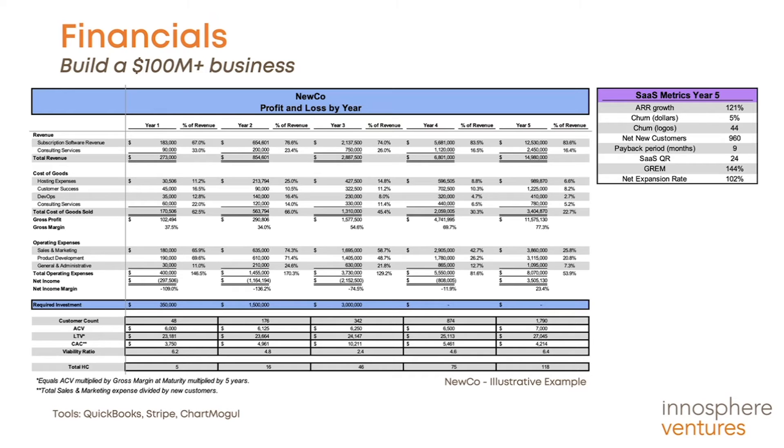We start year one when NuCo is ready to earn revenue. There has been a lot of work prior to this point, isolating a target market niche and establishing product market fit. This example shows how a successful SaaS company can expect to ramp revenue over a five-year period. The revenue consists of subscription software revenue and consulting services, with a $6,000 annual average contract value ramping up to $7,000, and a customer count ramping from 48 in year one to a little under 1,800 in year five.